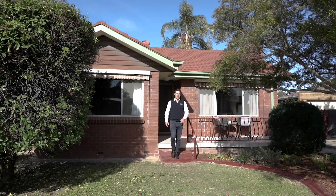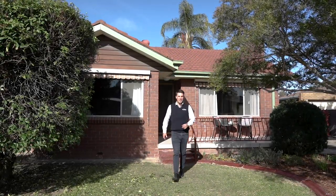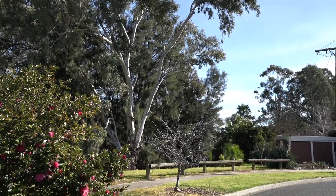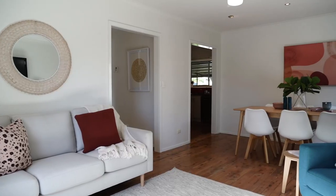This next home I'm excited to tell you about. It has been updated and ready to move straight into. 31 Jarrah Street is in a friendly neighborhood area and is close to walking trails and shops.